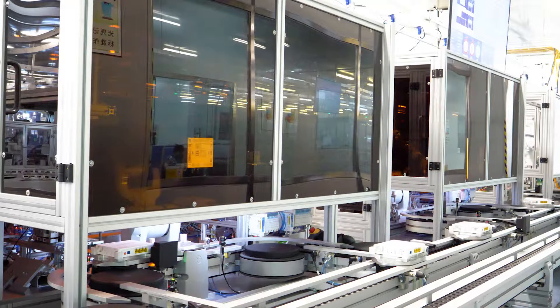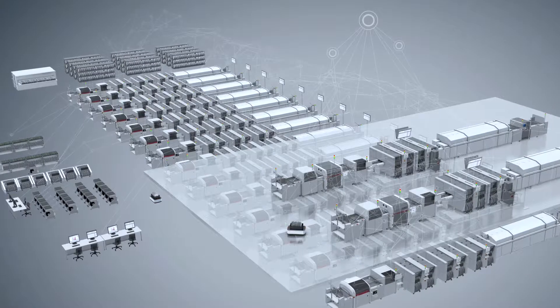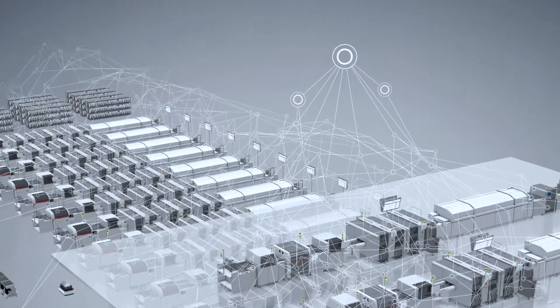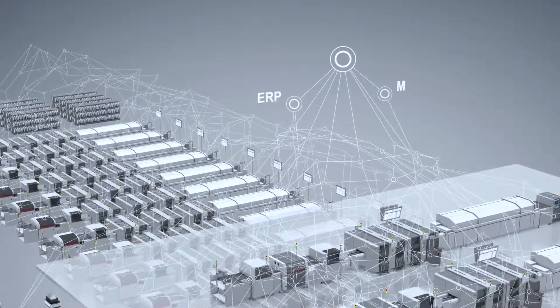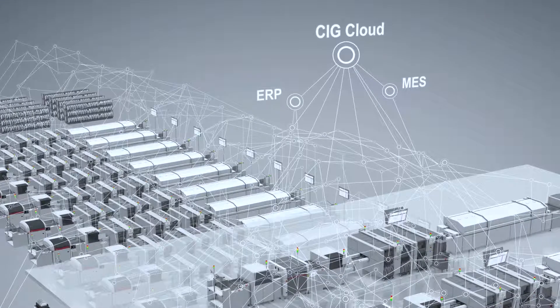The CIG cloud is connected to every machine in the factory and is continuously collecting data from the running production. This level of integration enables CIG to run a very lean and successful operation for the entire manufacturing chain.